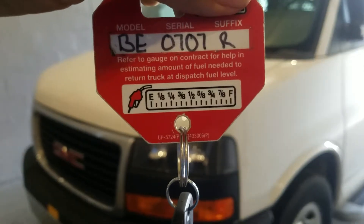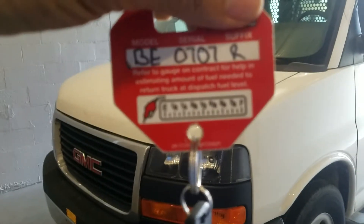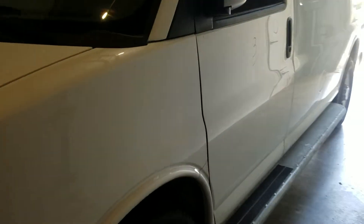2017 GMC Savana, stock number BE0707R. On the left front door we have three dents — one right there — and a line dent about a foot long.